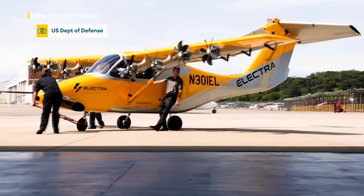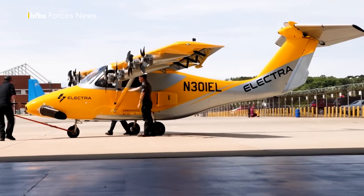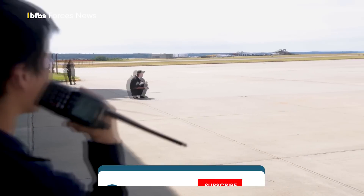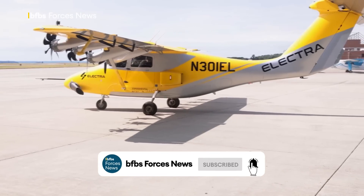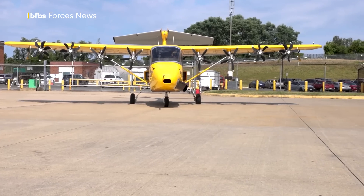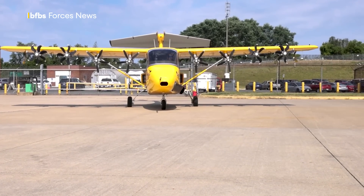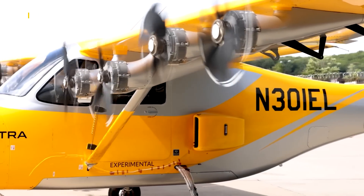This could be the future for the US Navy when it comes to getting personnel and equipment to hard to reach hostile areas. The Electra aircraft is based on E-STOL technology — that's electric short take-off and landing. It uses eight electric motors to significantly increase wing lift, allowing it to take off and land in just a tenth of the space needed by conventional aircraft.